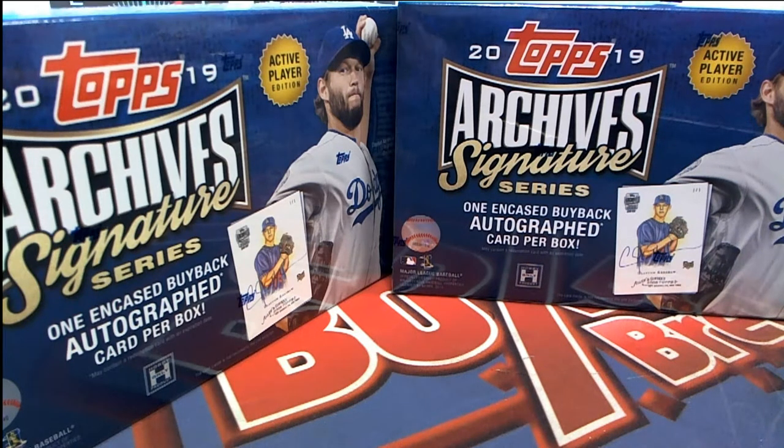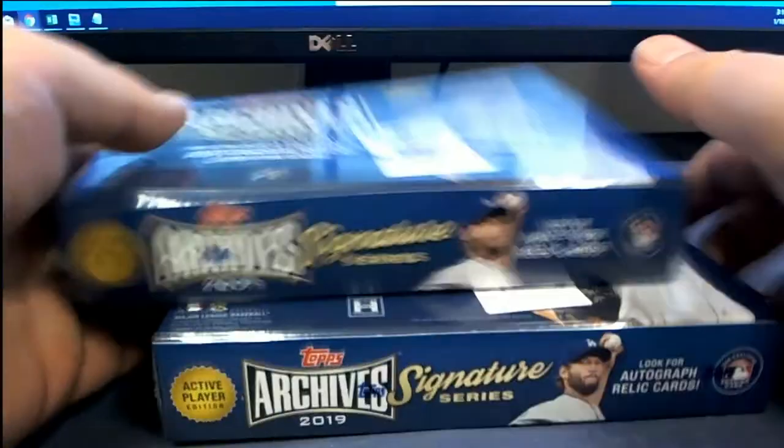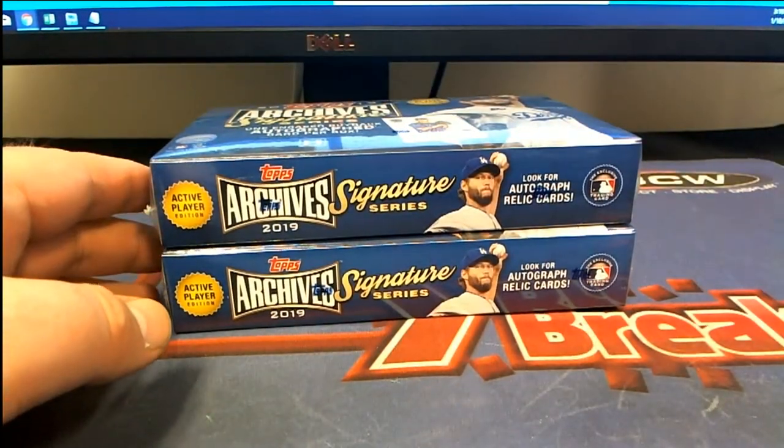Troy B has bought all the spots for Topps Archive Signature Series Baseball Two Banger, slot 204. Good luck, sir — let's see what you got. If you hit subscribe on YouTube it'll notify you when we go live. Let's do Troy's boxes in the meantime and see some major hits.